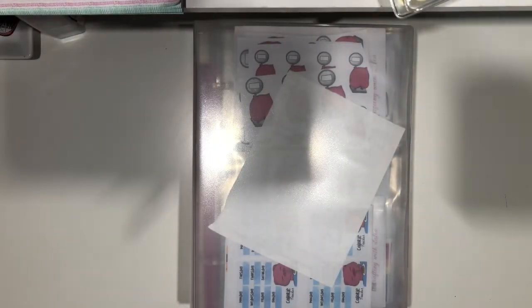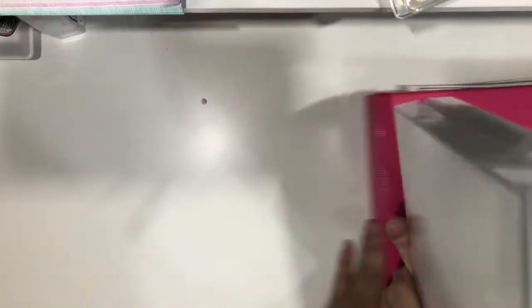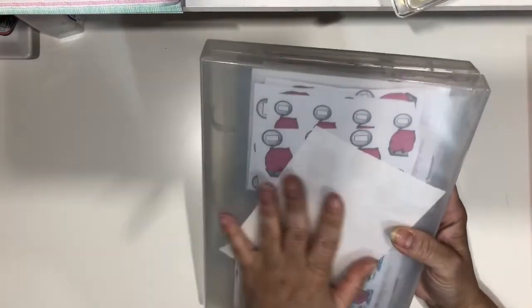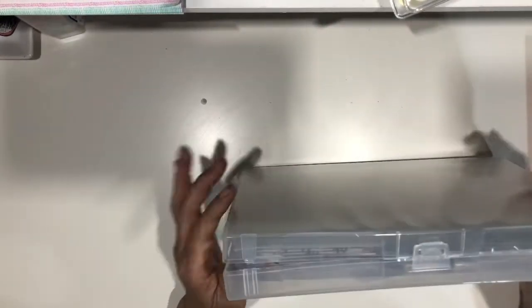Hi guys, this is Stalia. Welcome back to my channel. Today I am going to share with you guys — I did the binder for my stickers. This is the wellness binder. It is jam-packed.